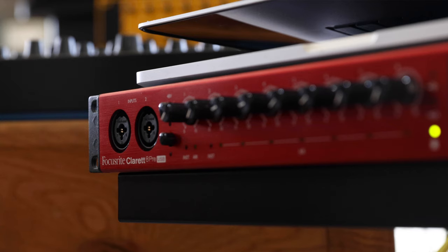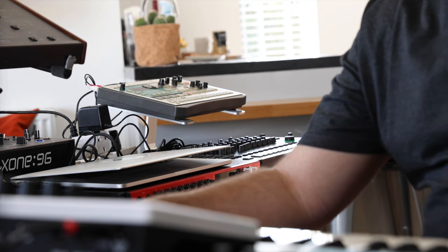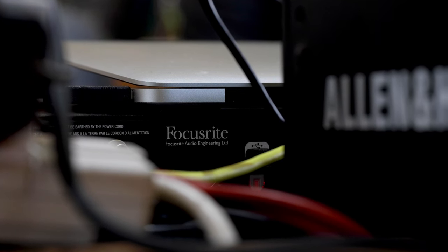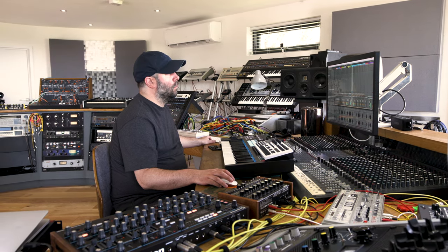The Claret and Focusrite in general has always been a staple in my signal path. I don't think there's a mix in my day-to-day job in audio post that I haven't used the Focusrite software. I've always used the Red Series stuff and the sound cards prior to that in my old job and in my live sets. So when I saw that the Claret was out I just thought yeah, this is a really good option. I know I can trust the preamps, it's got a really good sound quality, so it was a bit of a no-brainer for me.